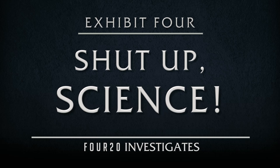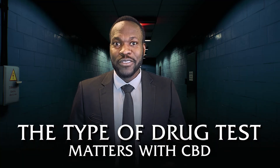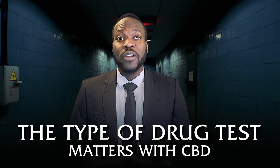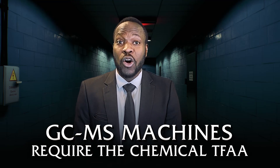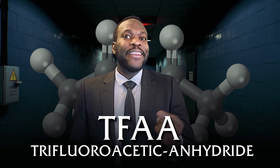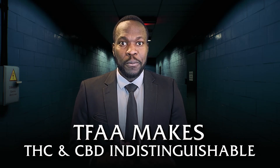The second reason someone using only CBD might test positive is they're a liar. However, the third reason is a matter of science — and it's a reason not a lot of people know. If you are taking a drug test and using legitimately only CBD, there could still be a problem because of the type of test you're taking. The common machine used to test for drugs is a GC-MS machine. Many of these GC-MS machines require a chemical called TFAA, which is added to the sample. When you do this, a reaction occurs — a reaction that makes THC and CBD completely indistinguishable. So science, you fail again.